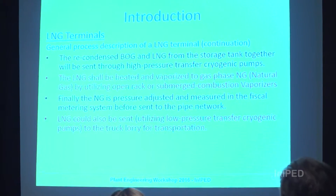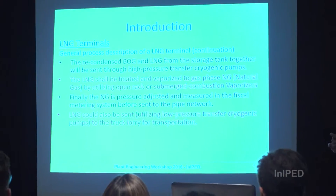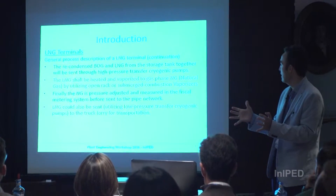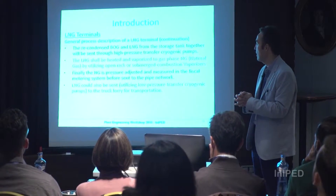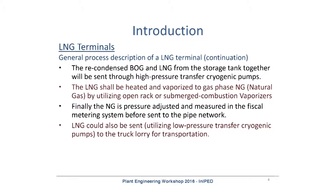The recondensed boil-off gas and the LNG are stored in the LNG tank, and later sent with cryogenic pumps through the vaporizers. At the vaporizers, it is converted again to natural gas and distributed. Before being sent, in the metering station we adjust the pressure and perform fiscal metering, which is very important to measure the gas coming from the plant.